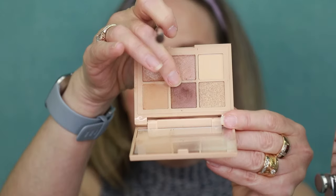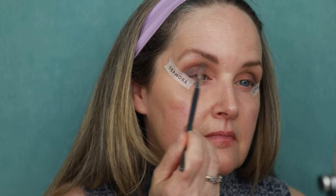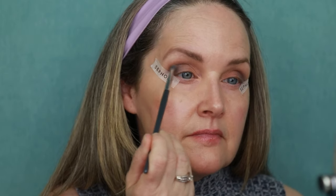I'm going to go in with that darker brown now — it's more like a chocolate brown — and I want to apply that right above my crease. I don't want to put it right in the crease, but just above it. I find that helps because I do have a little bit of a hooded eye, so it's not going to make my eyes look kind of sunken in.